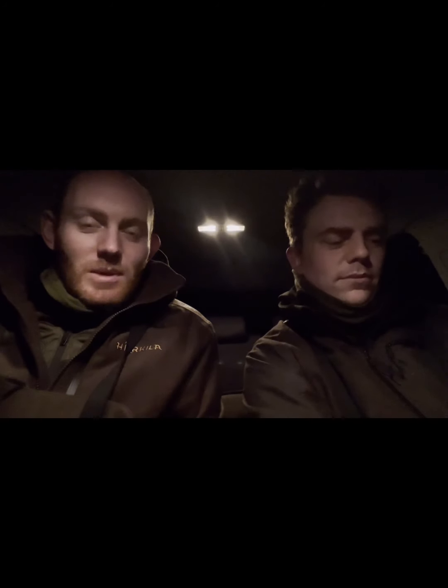Good morning everyone. I'm joining myself, Tom and Harry out this morning in Shelton Hills. It's 5:45 in the morning, about 10 degrees, and we are out after hopefully some fallow. Both got quite a lot of venison orders on at the moment so hoping to start filling the chiller. The plan is for both of us to split up and head to different parts of the farm and see what we see.